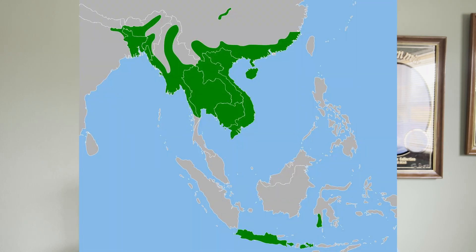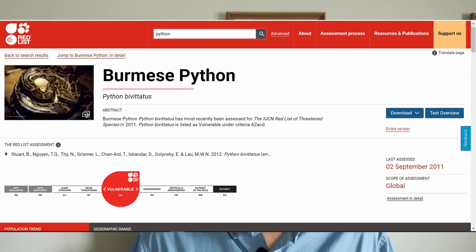These snakes are native to Southeast Asia — India, South China, and Vietnam. In their native range, they are actually listed as vulnerable on the IUCN, the International Union of Conservation of Nature, meaning their populations are declining because humans are hunting them for meat, skins, leather, clothes, belts, and boots. So there is a value on them in their native range, and their populations are declining.